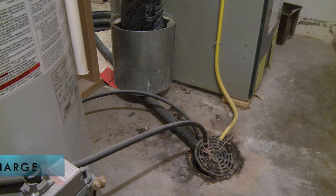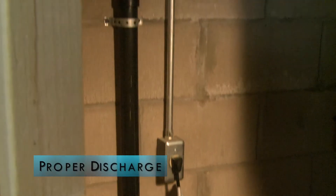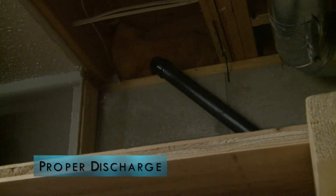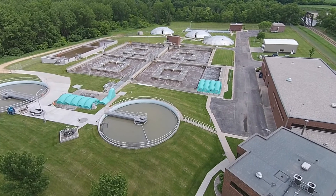New Ulm is not the only city that has taken on sump pump inspections. It's been part of our city ordinance that this water is not to be discharged to the sanitary sewer. We encourage people to be proactive — if you know you have a sump pump that is illegally discharging, please take it upon yourself to investigate how to get that water discharged out of your basement in the proper manner. We're doing this to protect our infrastructure, to protect the community and residents of New Ulm, and to protect our wastewater plant and its efficiency.